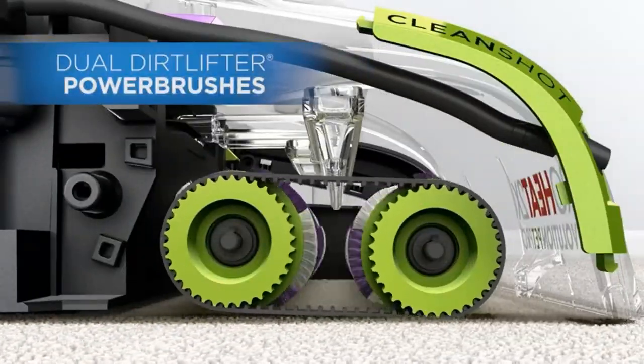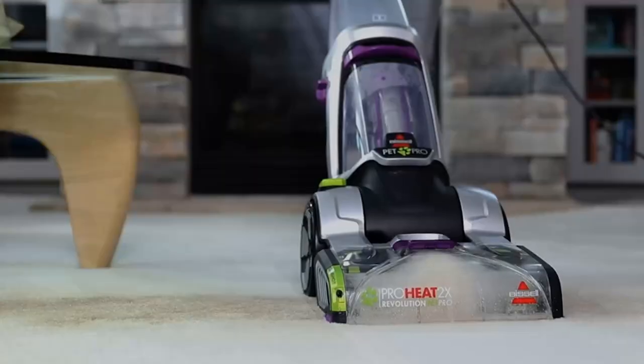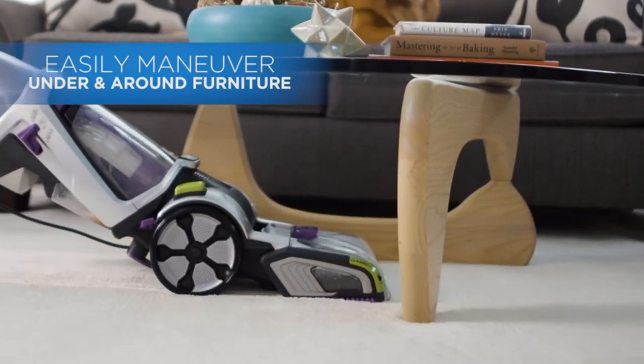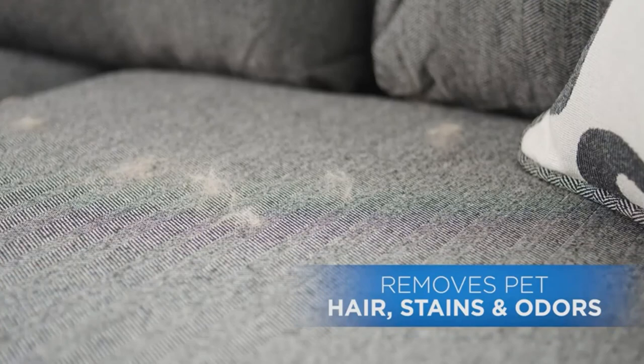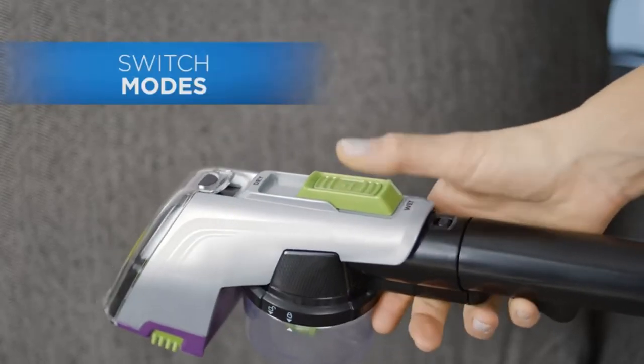Express Clean Mode delivers dry carpets in about 30 minutes. Attack the toughest stains — activate the Clean Shot pretreater to deliver a concentrated stream of cleaning solution right where you need it. Lightweight design, less than 18 pounds, and low profile foot makes it easy to use and maneuver around furniture.